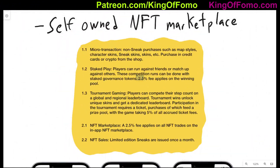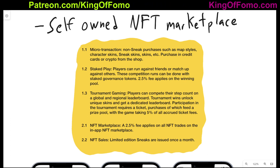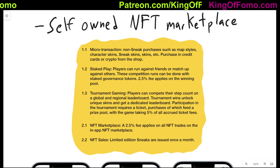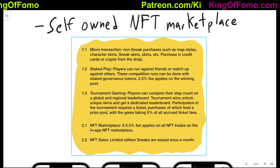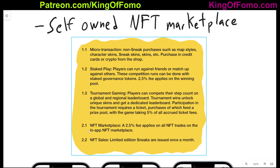Some other things to note from viewing the website: they seem to be having their own self-owned NFT marketplace. It doesn't seem like they're going to be offering the sneaks on OpenSea or Avalanche's OpenSea version. I think they're going to have their own marketplace — it says on 2.1 NFT marketplace, a 2.5% fee applies on all NFT trades and on the in-app NFT marketplace. Within the app you can do staked play, tournament gaming, and microtransactions.